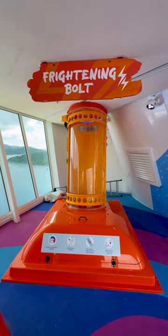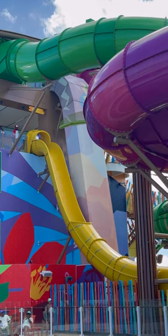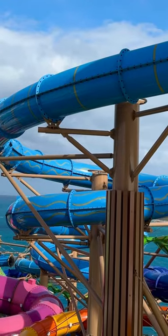Daredevils can conquer the tallest drop slide at sea, the first open free fall slide at sea, family raft slides, and the first mat racing duo at sea.